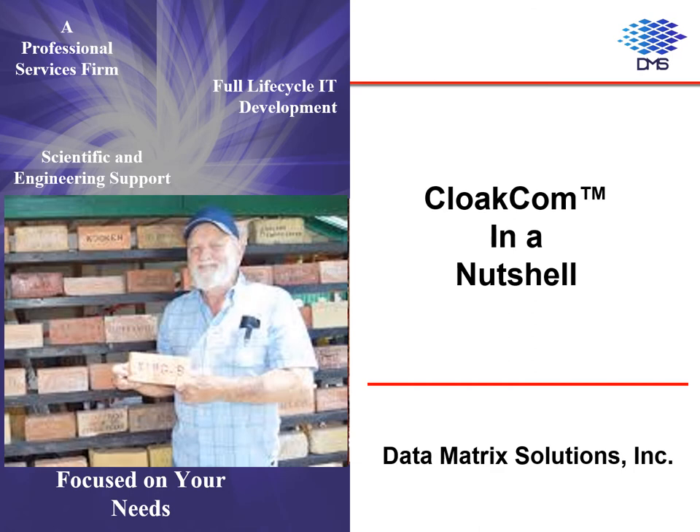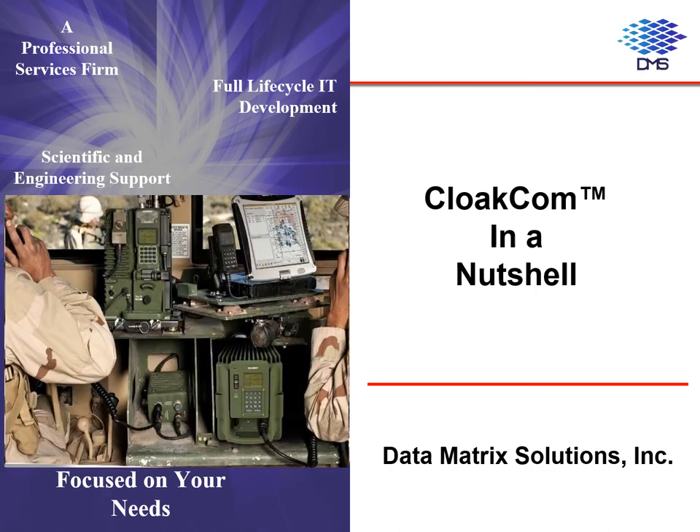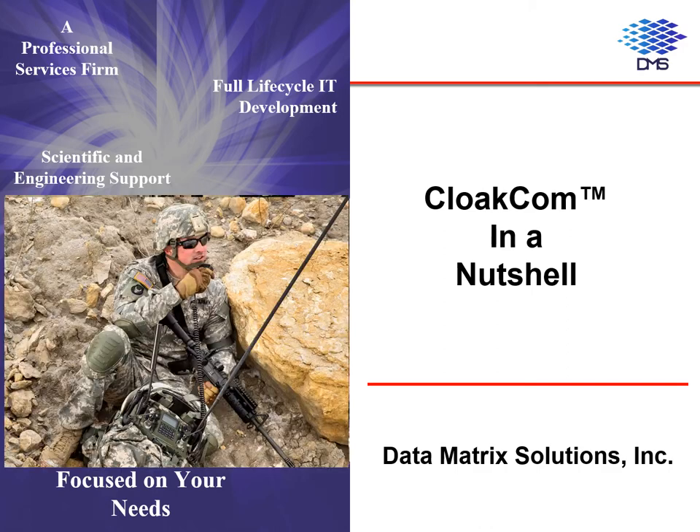Over the next few slides, we will discuss, at a non-proprietary level, some of the details and theoretical underpinnings that make it work, and applications where this technology would solve a number of current communication problems and leverage existing hardware to provide a significant tactical advantage.